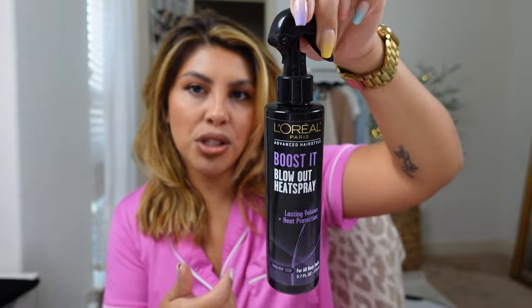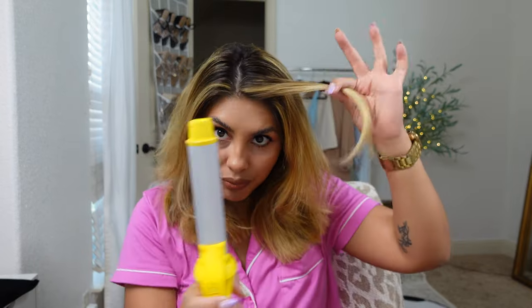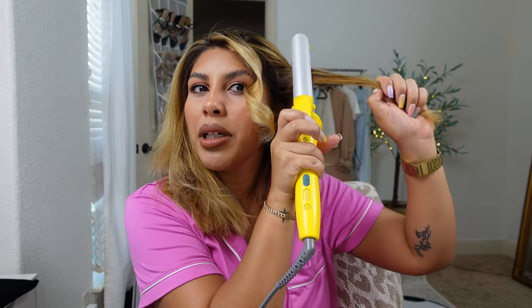I'm gonna start off with this Marc Anthony Grow Long Leave-In Conditioner Spray — I just spray that throughout my hair. I think mostly y'all want to know how I get the volume, which is this volume powder, but I do that at the end. For heat spray, I'm going to use this L'Oreal Boost It Blowout Heat Spray. I get this on Amazon. I'm gonna run a brush through it really quickly, then part it where I want it. Then I'm just gonna take my Drybar curling iron — this is the three-in-one and I use the one-and-three-quarter-inch barrel. I start in the front, grab a little section, and curl it away from my face. I like volume in my roots so I get pretty close to my roots and start to curl from there.